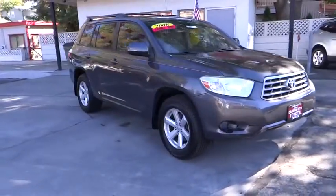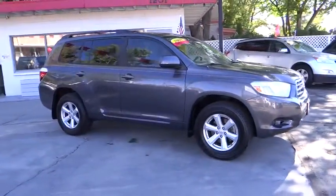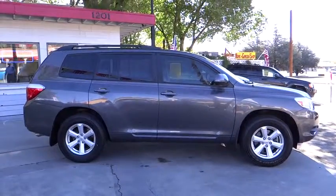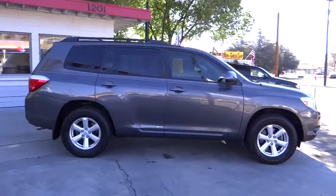A 2010 top safety pick, the Highlander is where substance meets style and is priced below $25,000. This vehicle has less than 55,000 miles.